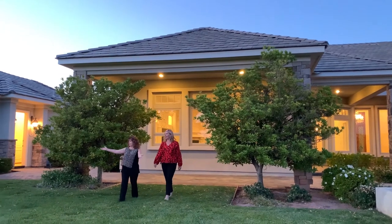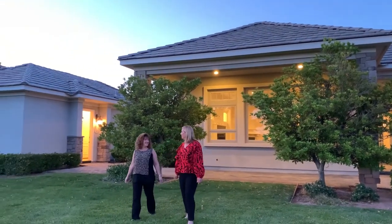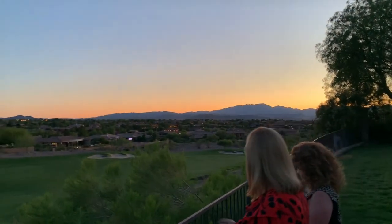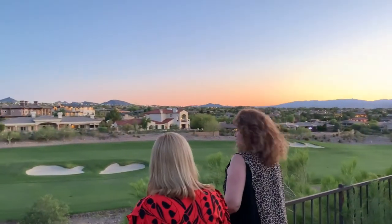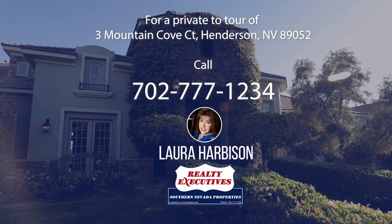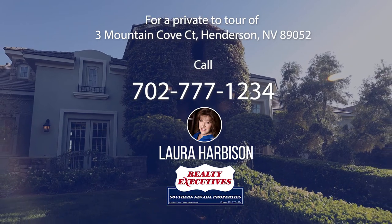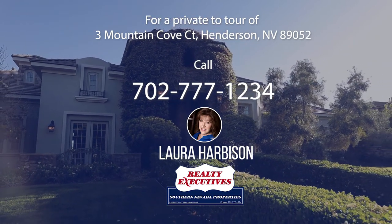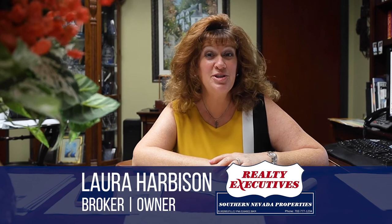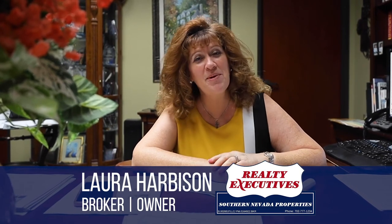Thank you again for coming, Nicole — I really appreciated all your insight on this amazing house. Thank you so much for having me; it truly is a beautiful home. I hope you enjoyed this tour of Three Mountain Cove Court in Anthem Country Club in Henderson, Nevada. If you would like more information or a private tour, call me today at 702-777-1234. If you liked what you saw, please hit like and subscribe and check out my other videos.